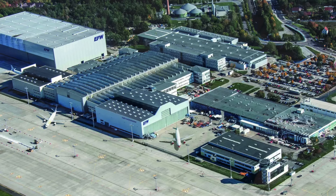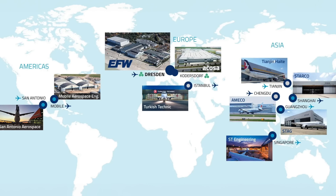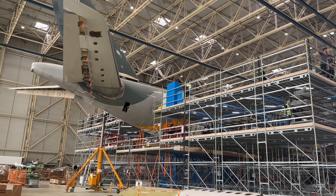Şirketimiz Airbus A330 ve Airbus A321 uçaklarının yolcu uçağından kargo uçağına dönüşümünü sağlıyor. Dünyada yolcu uçağını kargo uçağına çeviren birkaç şirketten bir tanesiyiz ve bu konumda lider şirketlerden biri olduğumuzu düşünüyoruz. Şu anda Türk İş Teknik hangarındayız ve iş ortağımızla birlikte bu yolcu uçağını kargo uçağına dönüştürüyoruz. Her şey planlandığı gibi gidiyor ve en kısa zamanda uçağımızı sahibine teslim edeceğiz.